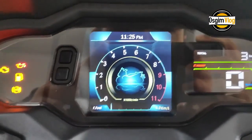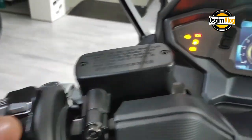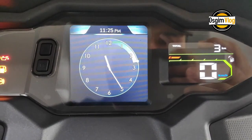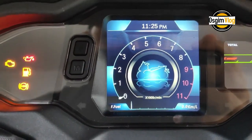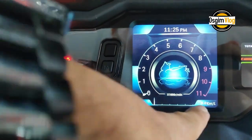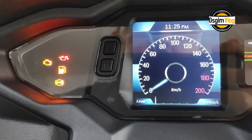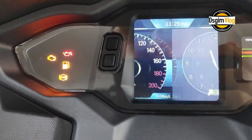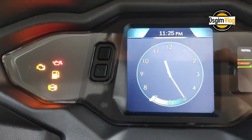The TFT display always shows the previously selected theme or function screen every time you turn the ignition switch on. When the battery is reconnected, the TFT display will reset to the previously selected theme or function screen. The theme and function screen select can be operated while riding — do not distract from your current drive. The select mode only demonstrates the RPM function screen.